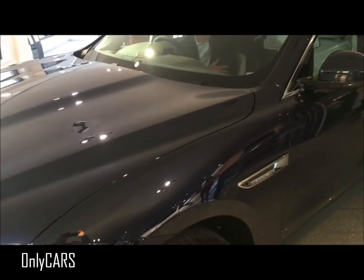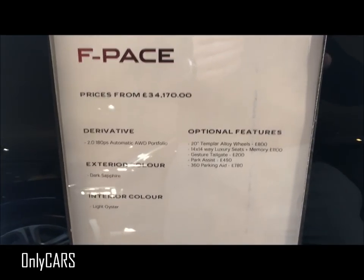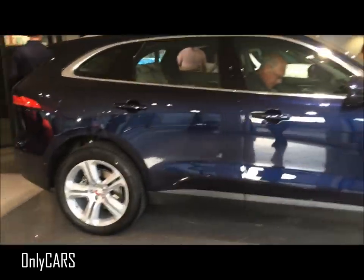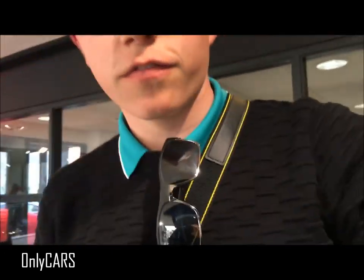This one here is navy blue with a nice cream interior. The spec of this one: it's a 2 litre, 180 PS, all-wheel drive Portfolio, 20 inch hollow wheels, cream interior - very, very nice. What I'm impressed about is the size of the boot space on these - it kind of goes on forever. Compared to the competitors - the X4, the Mercedes GLE, the Porsche Macan - this has got a huge boot, which for road trips, fitting skis, golf clubs and whatnot, is fantastic.